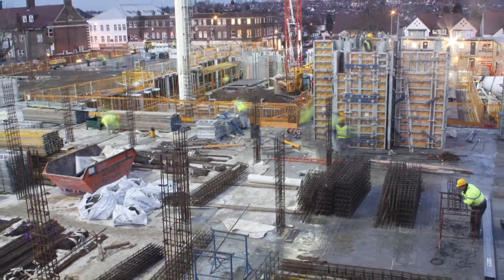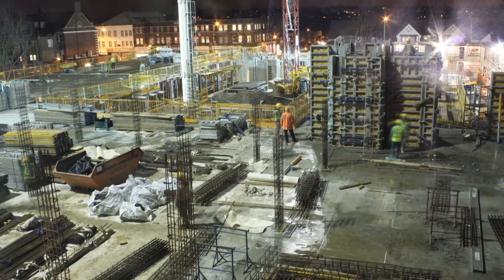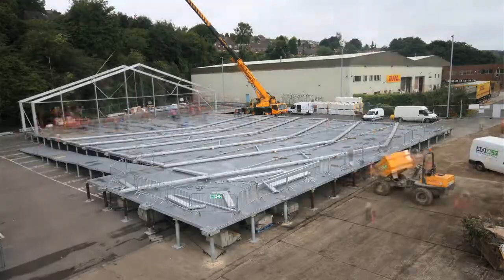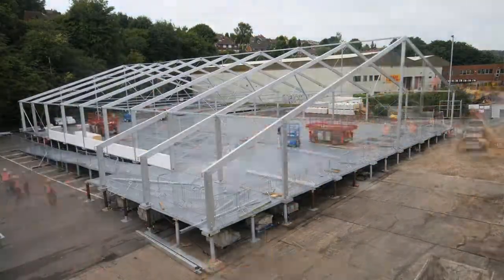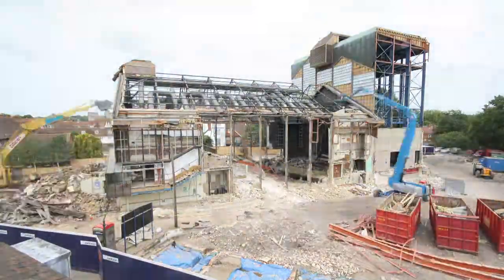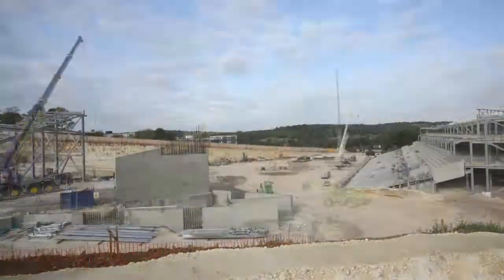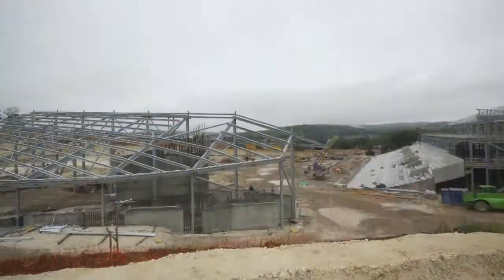Cameras work just as well after dark as in daylight, producing beautiful grain-free, long exposure shots. Fantastic time-lapse video at above HD quality can be produced. Using our unique methods, you can have a remarkable visual record of your project over time.